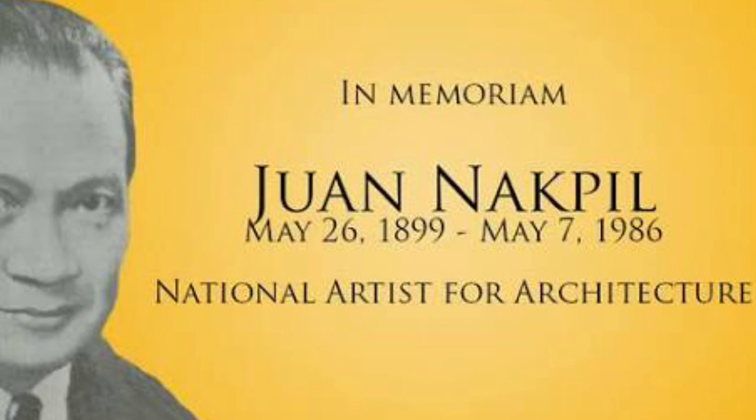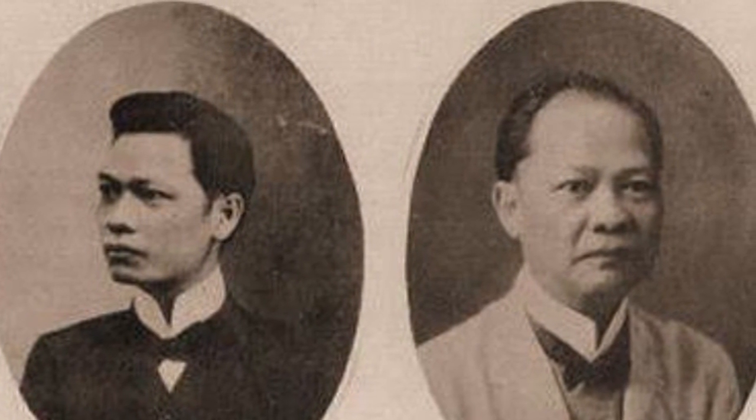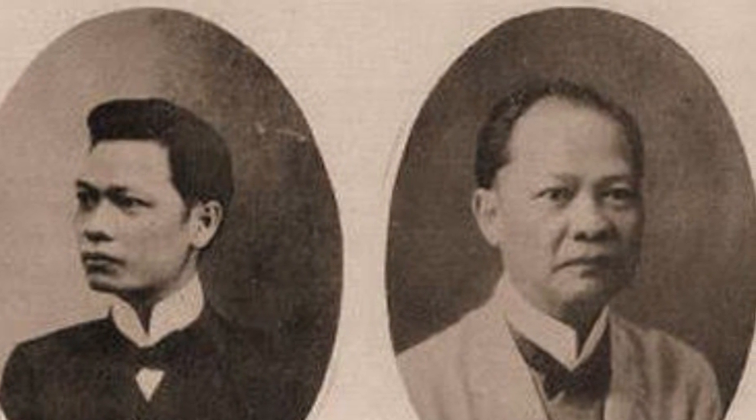Born on May 26, 1899, Juan Felipe Akpil was a Filipino architect, teacher, and a community leader. In 1973, he was named as one of the national artists for architecture. He also served as the dean of Filipino architects. Juan Akpil was one of the eight children of Philippine Revolution veterans Julio Akpil and Gregoria De Jesus, who was first married to Andres Bonifacio. Juan Akpil died on May 7, 1986, aged 86.